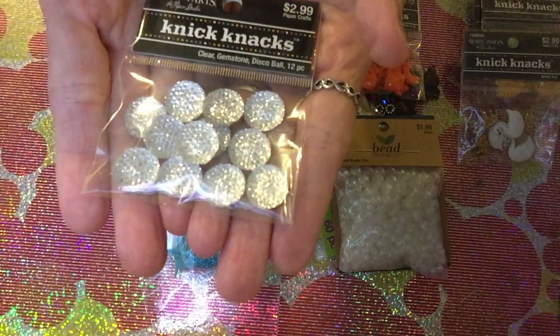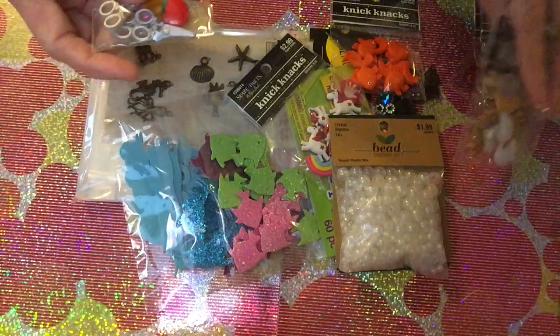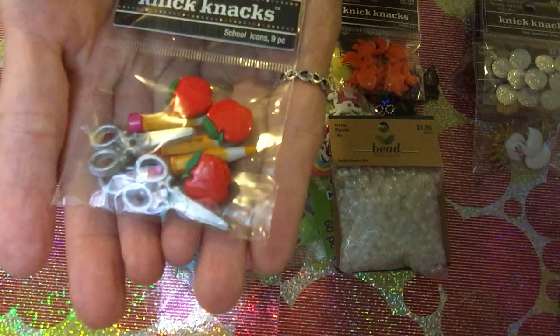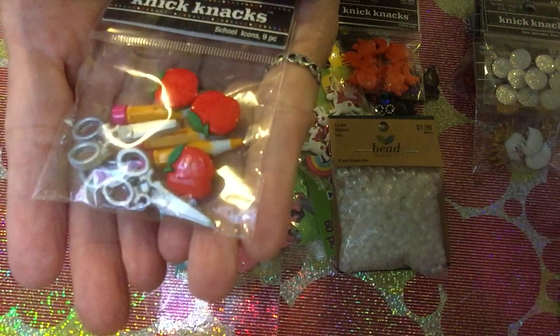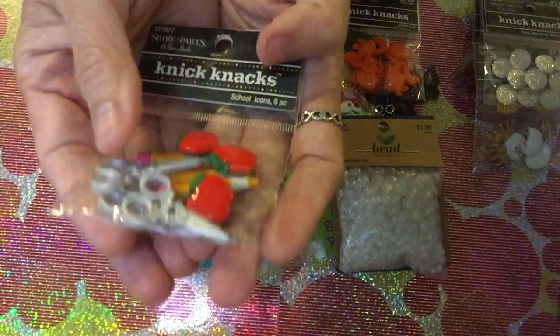I also got these clear gemstones — different kinds of gemstones. So cute! This is not just for the embellishment box; you can also use them in your projects. Another thing is the school icons set — it has nine pieces: pencils, scissors, and an apple.